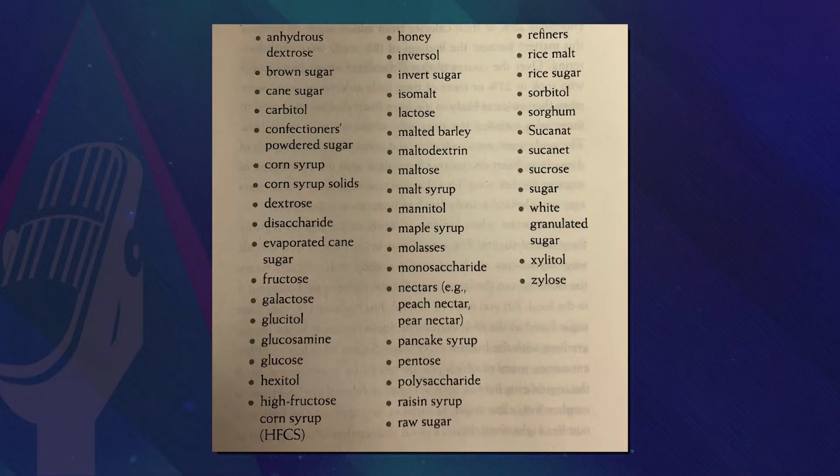Inversol, Isomalt, Malted Barley, Maltodextrin, corn syrup — these are different names of sugars. So look at these things; these are little tips. When you go buy your foods, you do not have to go to an organic store or gourmet store to find good quality clean foods. Every regular grocery store will have it. You just have to look for it.